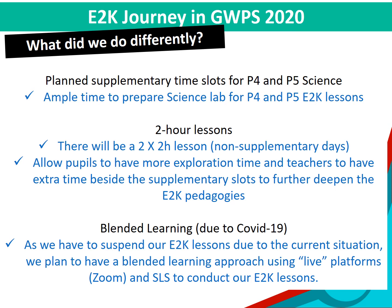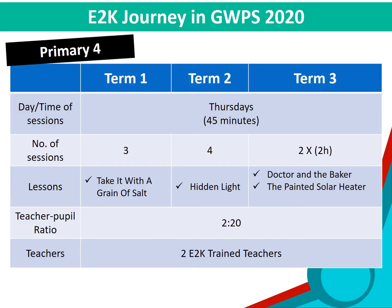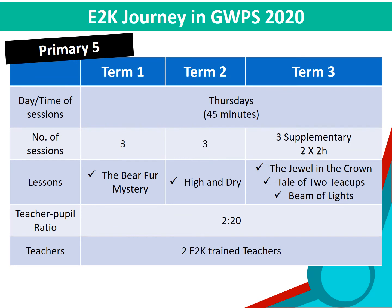Looking into longer weekly sessions, we were also able to find time in our school calendar to conduct an additional two sessions of two-hour lessons, allowing pupils to have more exploration and deeper discussion. We are now planning to look into blended learning for our E2K lessons and will commence once the green light is given. Our plan for P4 E2K for 2020 is the same as what we did for 2019. For P5 2020, we will be covering five topics in total, compared to three topics in 2019.